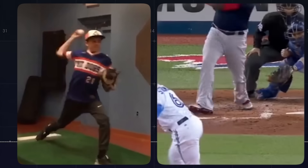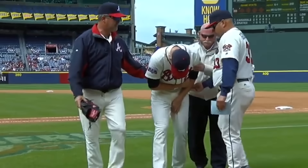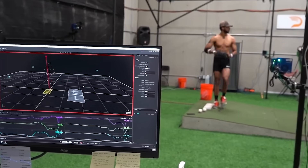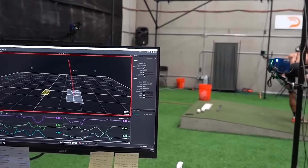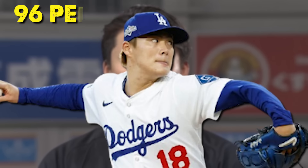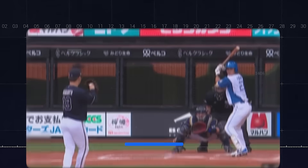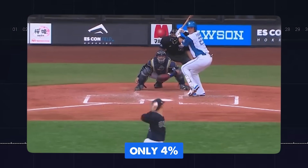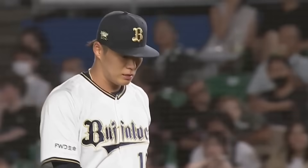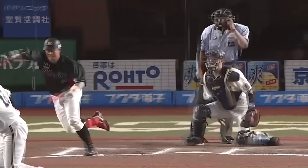If your hips rotate too early, you lose the torque. Too late, and the arm has to compensate and you risk injury. Biomechanists have studied this for decades, and the numbers are clear: elite pitchers have kinetic chain efficiency ratings between 82 and 88 percent. Yamamoto tests at 96 percent efficiency — meaning only 4 percent of his energy is wasted. Everything else goes directly into the baseball.